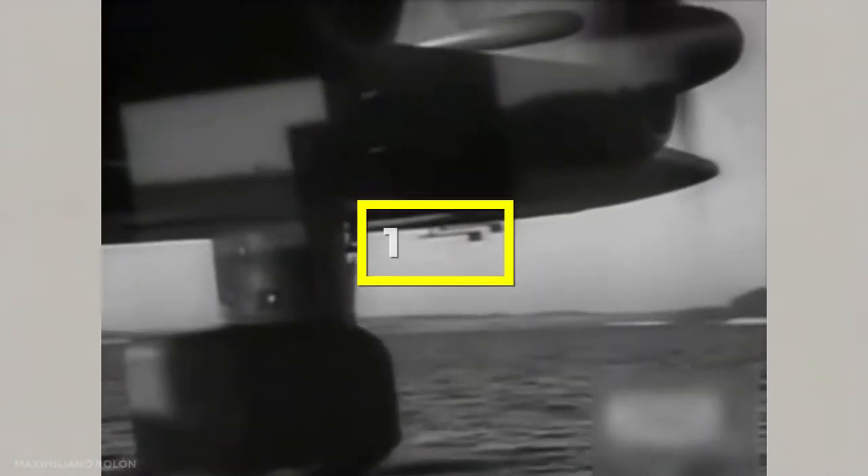One such development was the Blom & Voss BV-238. It was a German flying boat that was the heaviest aircraft ever built when it first flew in 1944, and was the largest aircraft produced by any of the Axis powers during World War II.